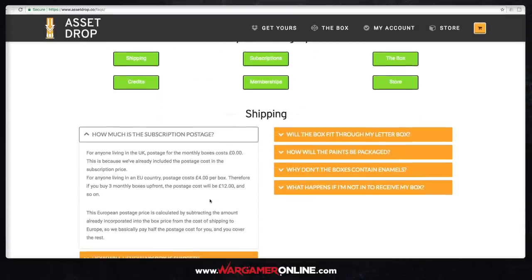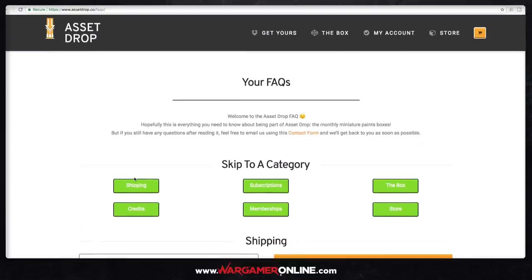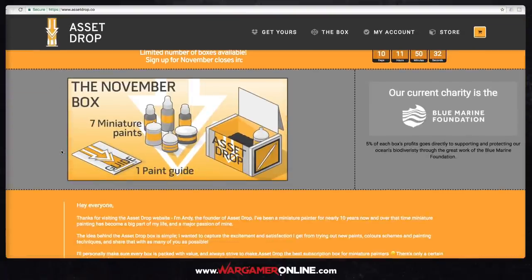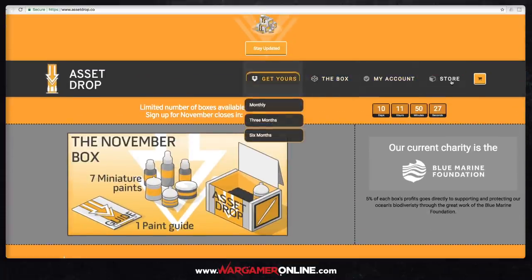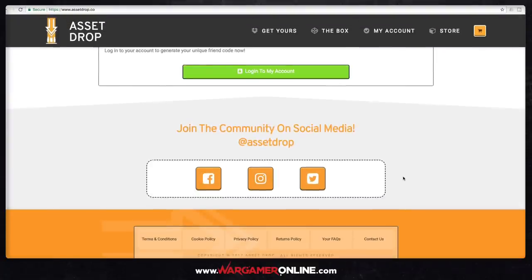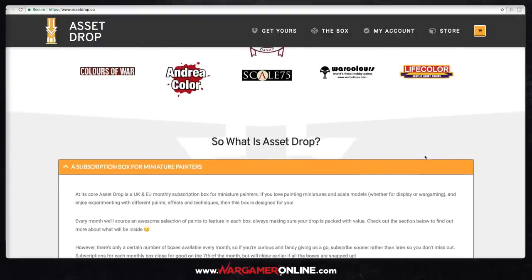So that is the box — we've gone over the website and what's inside. Hopefully this has been useful. It's been a bit longer but I'm really pleased with this service. More than I expected — when Andy first contacted me I thought it sounded cool, but actually receiving it and looking at what they're doing, it looks really impressive. It's definitely something I'm interested in keeping on top of, and in the future you'll definitely be seeing me using the AssetDrop monthly boxes as a way to show new tutorials and new painting products.